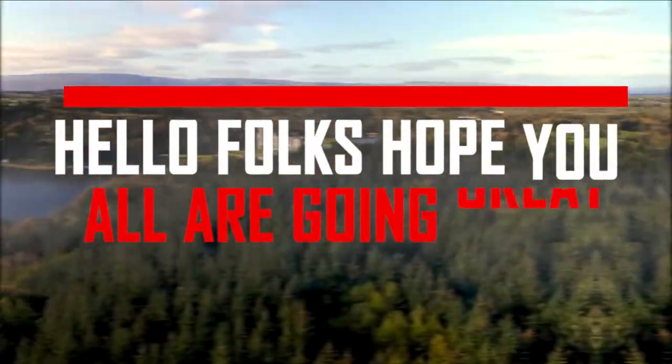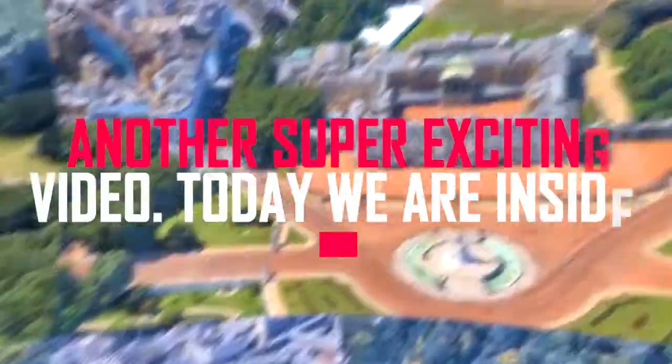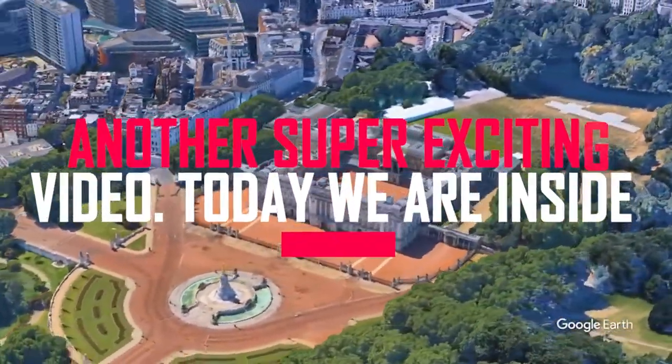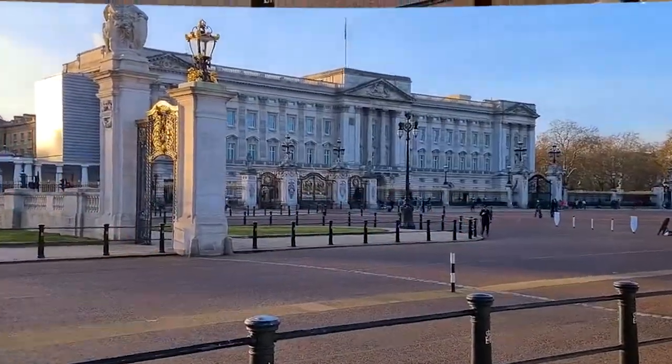United, under a strong king, with the continent's biggest population, a booming economy, and a powerful military, France. Hello folks, hope you all are doing great. Welcome back to yet another super exciting video. Today, we are inside the most luxurious castles in the world, so fasten your seatbelts and let's begin today's video.